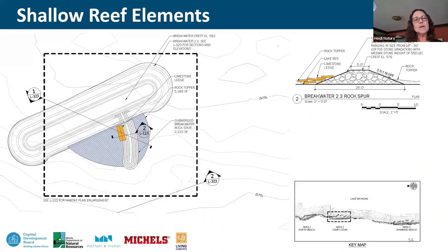Zooming into the shallow reef layout: three breakwaters are repeated very consistently in form and content. Because of shallow water depths, only three habitat elements can be applied in this setting. In gray, rock topper materials are placed on either side of a stone spur — an extension off the main breakwater that provides additional areas of quietude and niche space. Limestone ledge material, hoped to support mud puppies, gets the premium quiet position tucked into that corner.